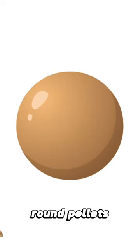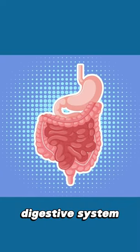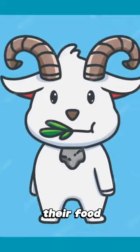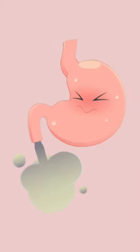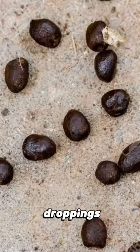Ever wondered why goat poops are tiny, round pellets? Goats have a unique digestive system that allows them to efficiently extract nutrients from their food. As they chew their cud, their stomachs work their magic, breaking down the plant material. The result? Those cute little round droppings.